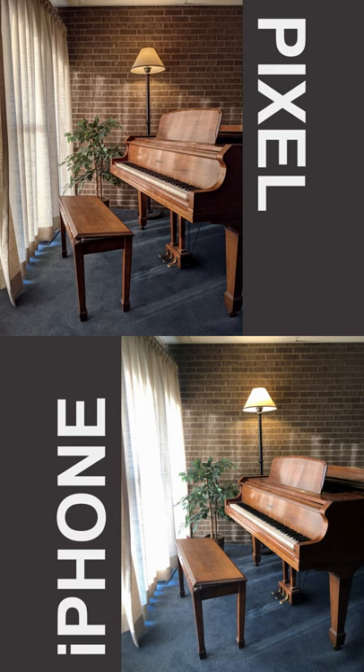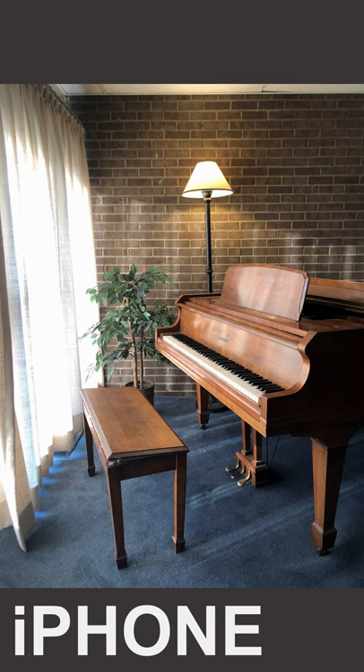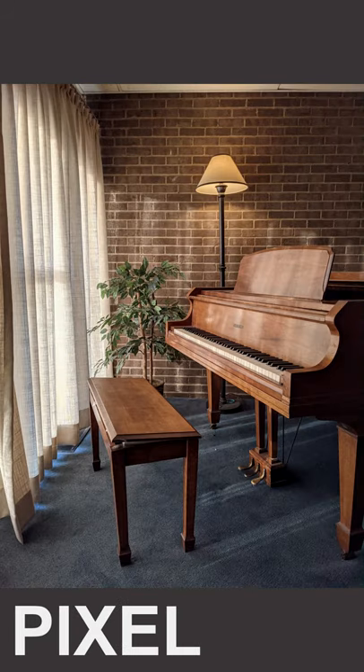First example: pretty comparable detail, I'd say colors look better on the Pixel. But the main eye-catching thing here is that dynamic range — no special mode on either camera, but that Pixel photo processing really nailed those highlights.